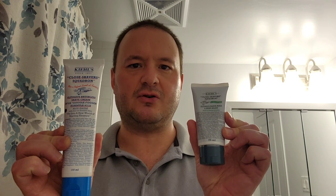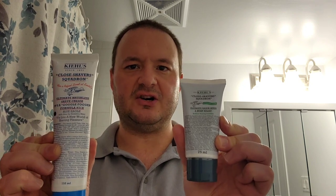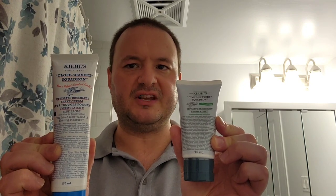Greetings everyone and welcome back to another one of my shaving videos. This is Sean Van Deveen and today I'm going to review the Kiehl's Blue Eagle Ultimate Brushless Shaving Cream and Kiehl's Ultimate Razor Burn and Bump Relief Lotion.